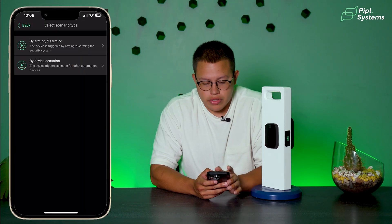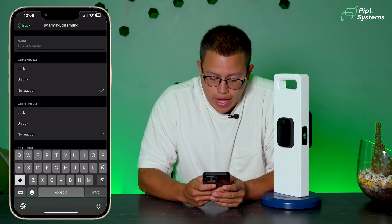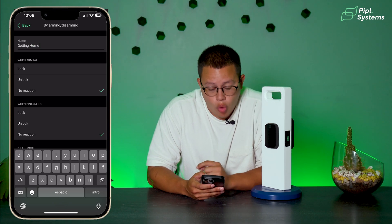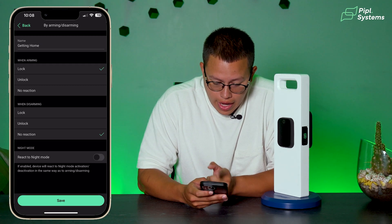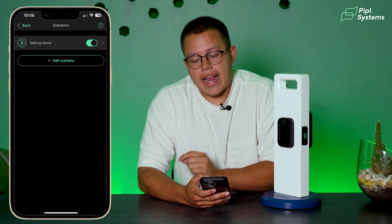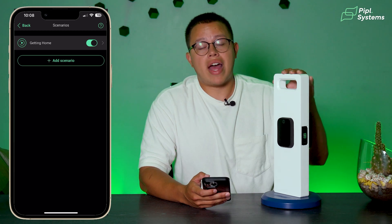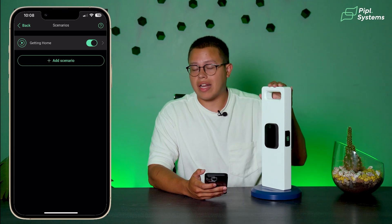Let me show you how this works. If we click By Arming and Disarming, we will be able to name this scenario — let's say 'Getting Home.' When we get home, we want the lock to unlock: so when arming it locks, and when disarming it unlocks. We click Save. Now 'Getting Home' is activated, which means every time you get home and disarm your security system, the lock automatically unlocks. The same goes for when you leave: if you arm your system, it's automatically going to lock.